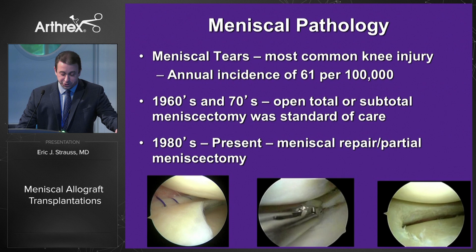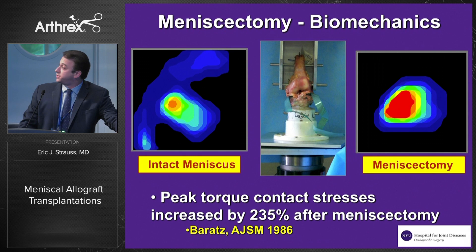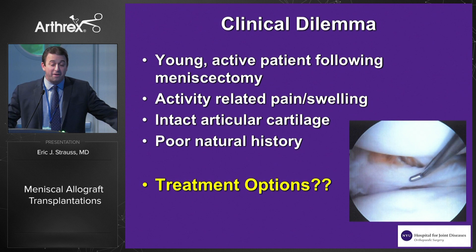However, we are often faced with a tear that, despite our best efforts, leads to significant tissue excision. And we know that this is a big deal because it significantly increases the contact stresses seen within the affected compartment.